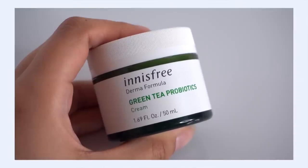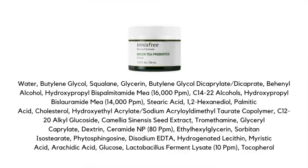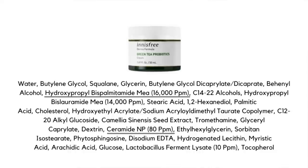Starting with the thinnest and lightest: the Innisfree Green Tea Probiotics Cream. On the ingredients list we have ceramide NP, also known as ceramide 3 — a really common ceramide in skincare. You'll also find hydroxypropyl bispalmimide MEA, a pseudo-ceramide that mimics the effects of ceramide NP. A pseudo-ceramide is made in a lab rather than naturally derived, but we're not giving up any benefits — it behaves exactly the same way on the skin.